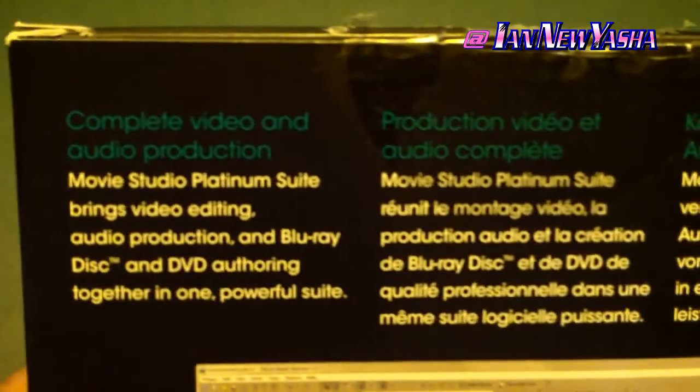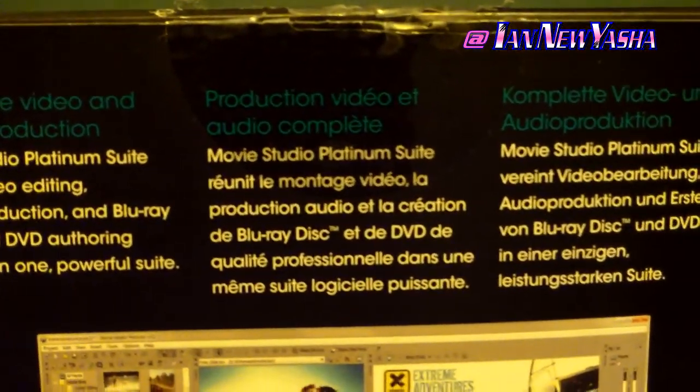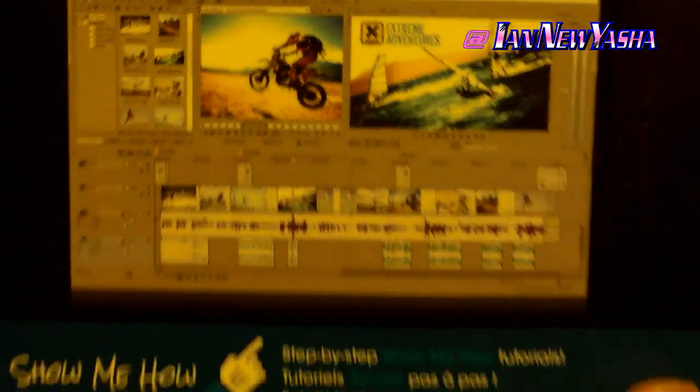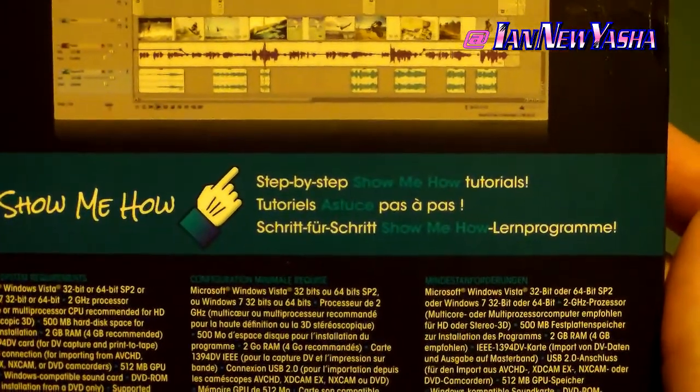The software is available by itself, but the difference between that and the suite is the inclusion of other useful software sold separately. With the suite, not only could I edit and render video, but I could also edit audio by itself using SoundForge Audio Studio, and even author DVDs using Architect Studio.